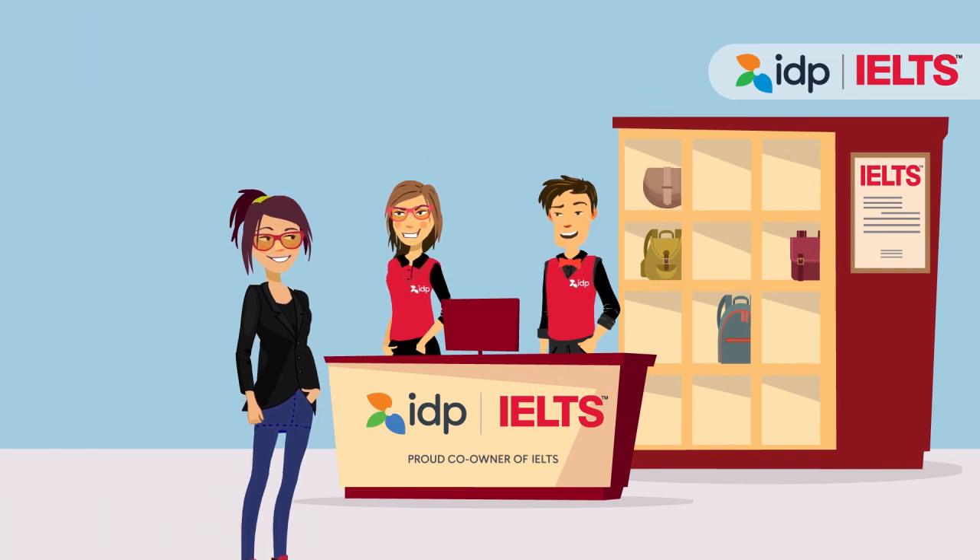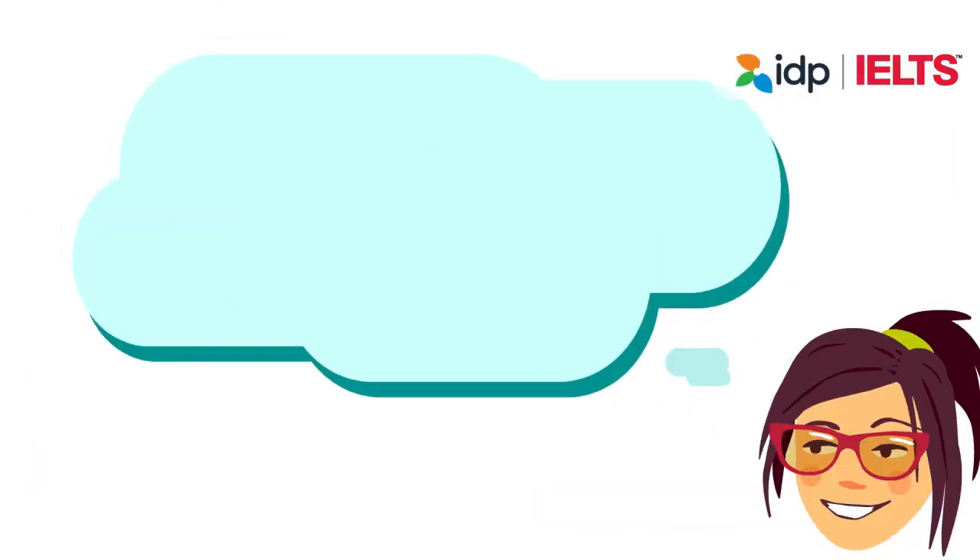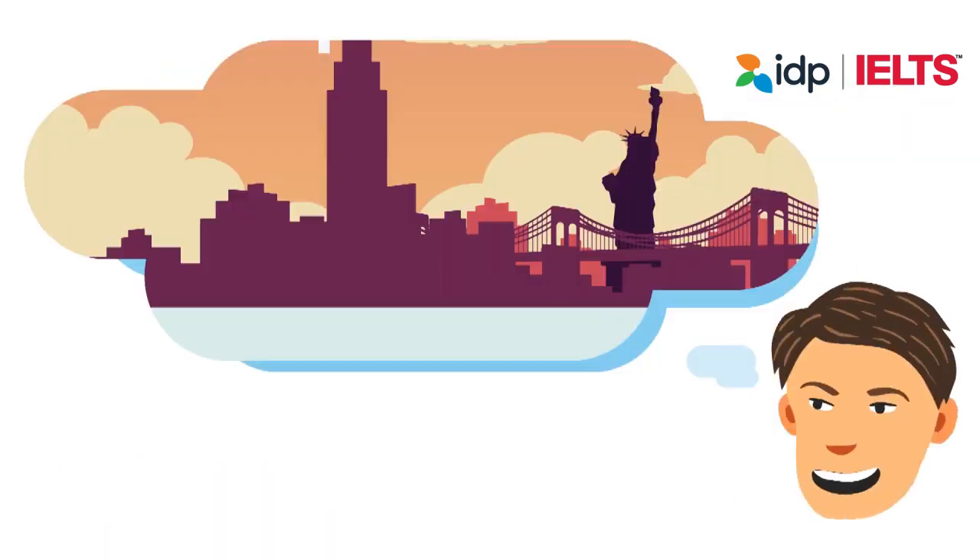When you finish your exam, our invigilator will take you back to pick up your belongings. The results of your IELTS on computer exam will be released within five to seven days, enabling you to study abroad or land the job of your dreams in various countries around the world.